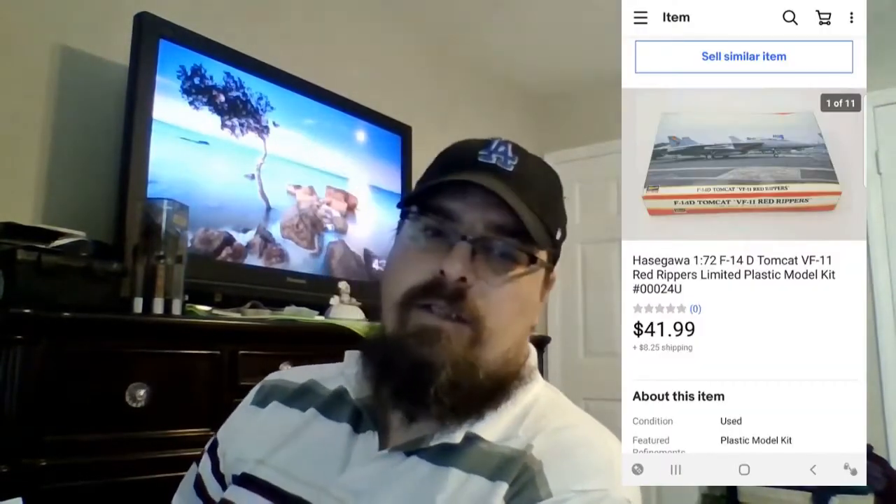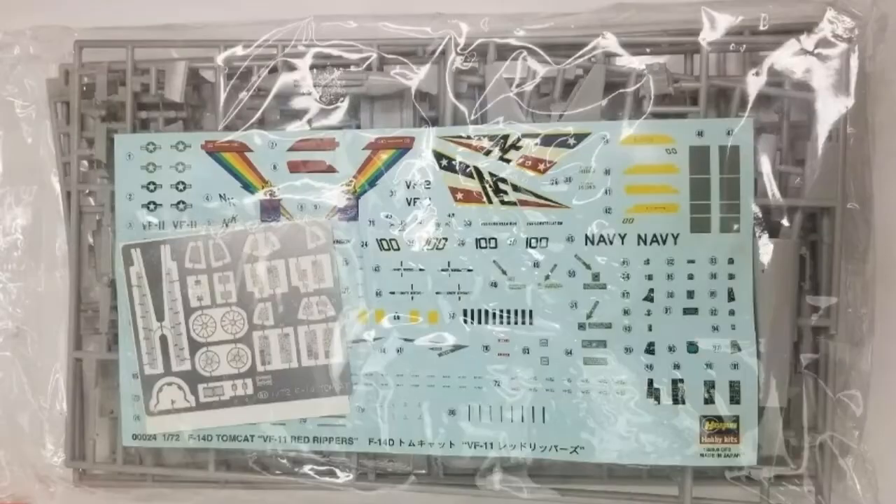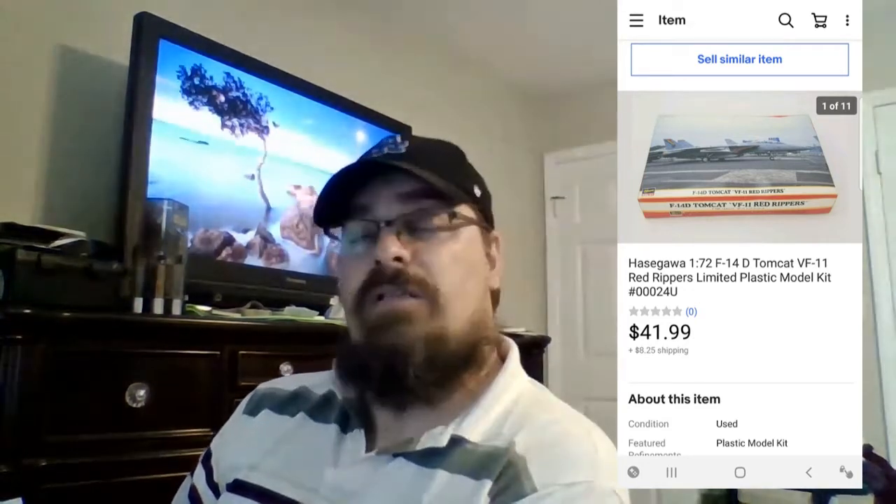I sold this model kit — it's an F-14 Tomcat model. This came from a Craigslist model bulk buy at the end of last year, maybe late fall. I bought about 11 or 12 models, all military-style — planes, a couple tanks and things like that. I paid $25 for it. I had a listing for $50 and took a best offer of $41.